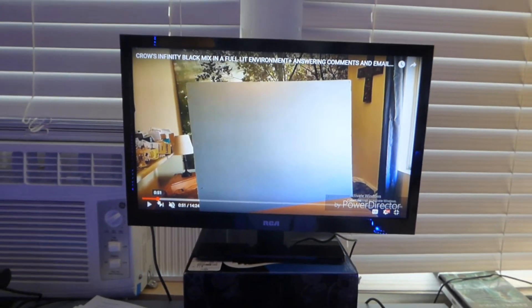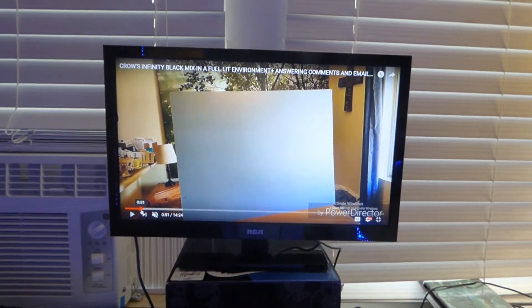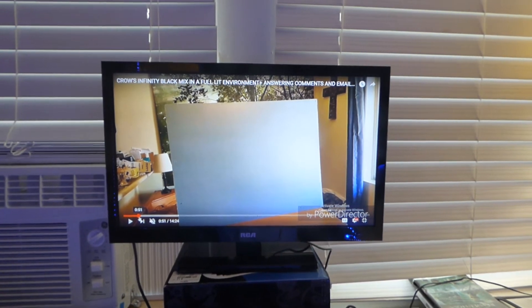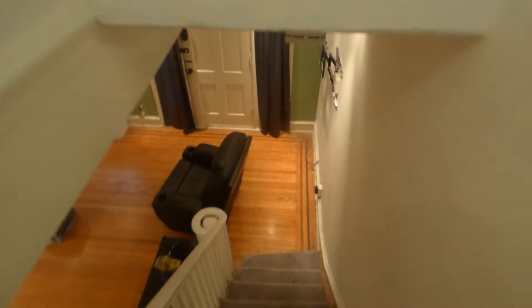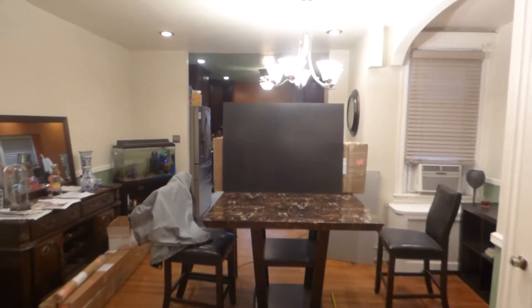But when you're doing this and claiming that this is a black screen, it's not black. This screen is gray. So with that being said, let's take a walk downstairs. Now we're going to be going into the dining room where I'm going to cover up my screen and show you that's black.